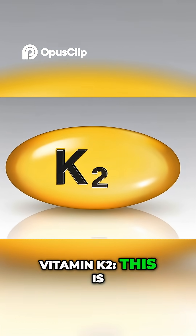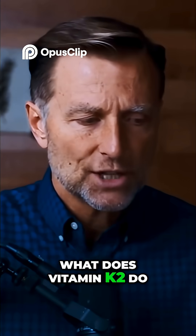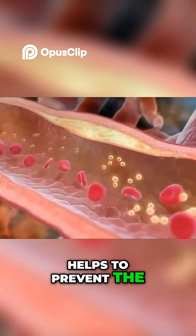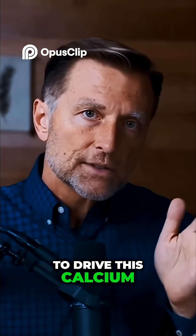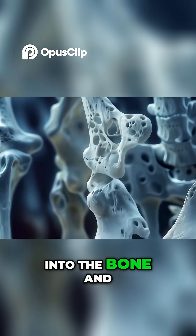Vitamin K2 is another one you should take. What does vitamin K2 do? It helps to prevent the buildup of calcium, and its other function is to drive calcium into the bone and the teeth.